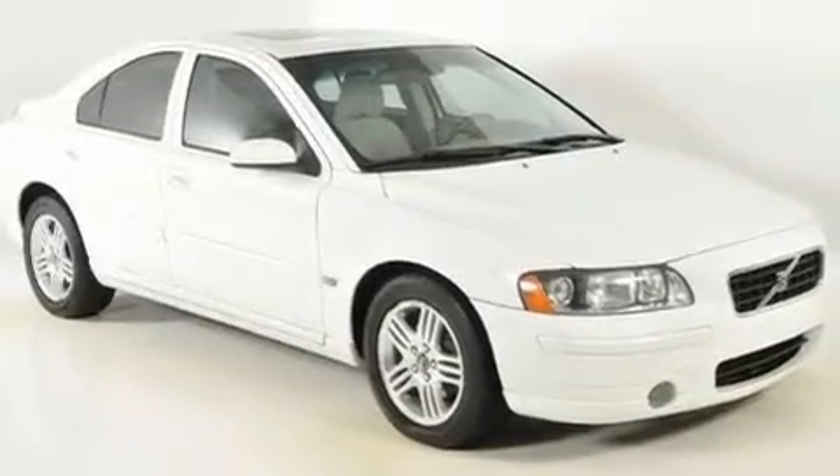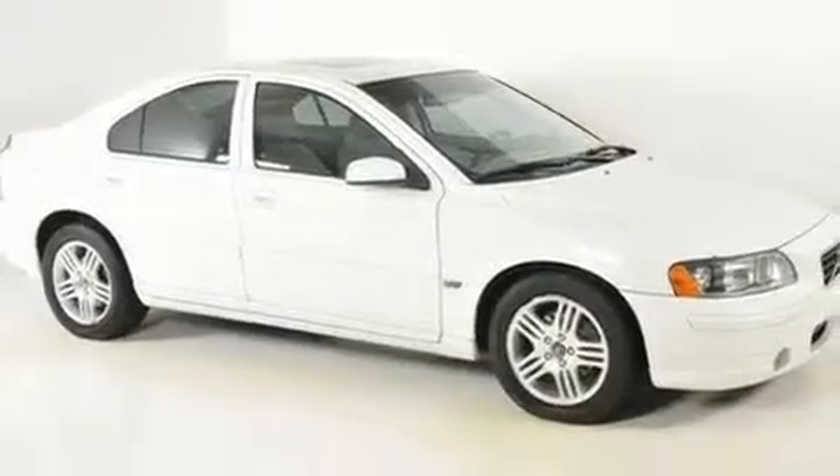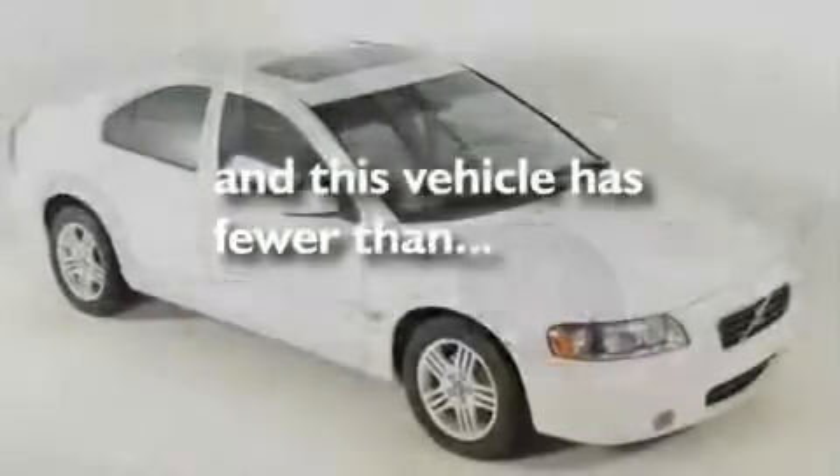Additional features include a turbocharger, aluminum wheels, a traction control system, heater vents for rear seat passengers, and this vehicle has fewer than 60,000 miles on the odometer.